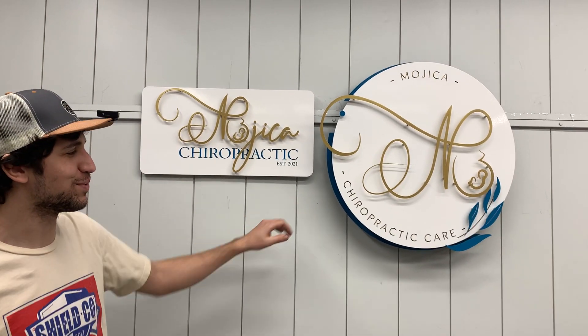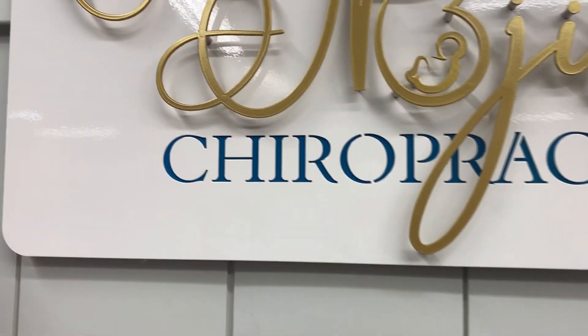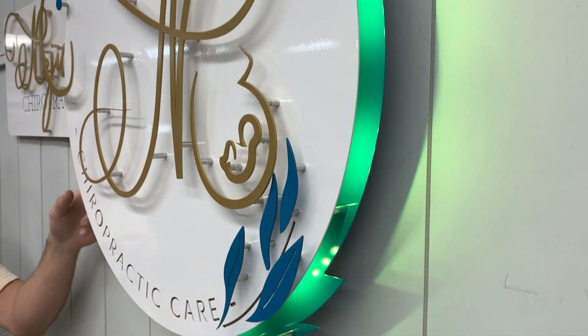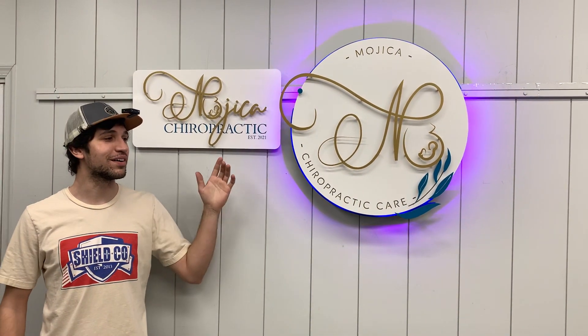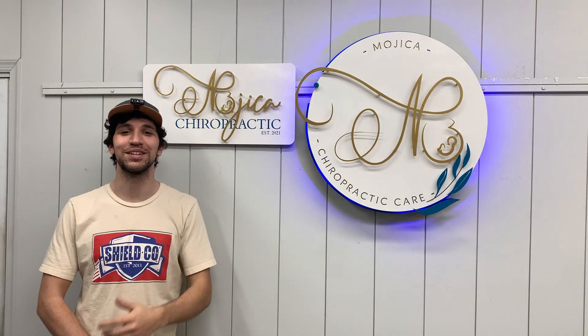Hey everybody, so this awesome duo of signs we finished here are going to Florida, and we have our wonderful powder coating, our layered design, and for this interior one we also added our LED lighting. And this is what Shieldco does. We have signs for indoor, out, whatever you need. We excel at making signs all across the country, and if you want one for yourself, check out our website and get a free quote today.